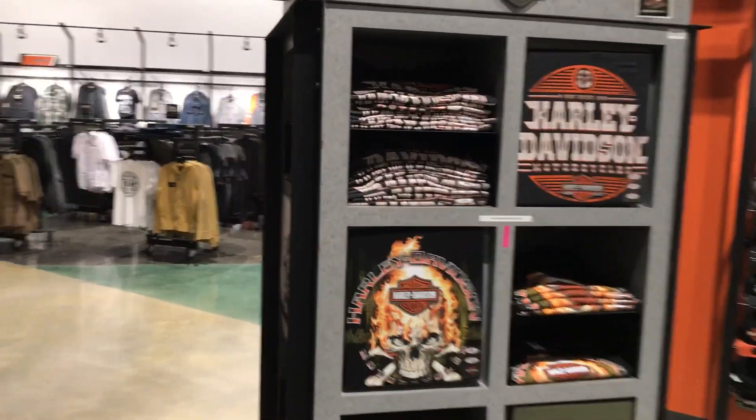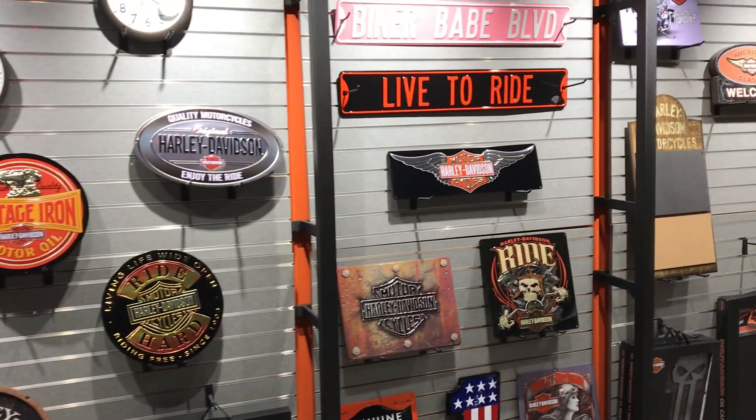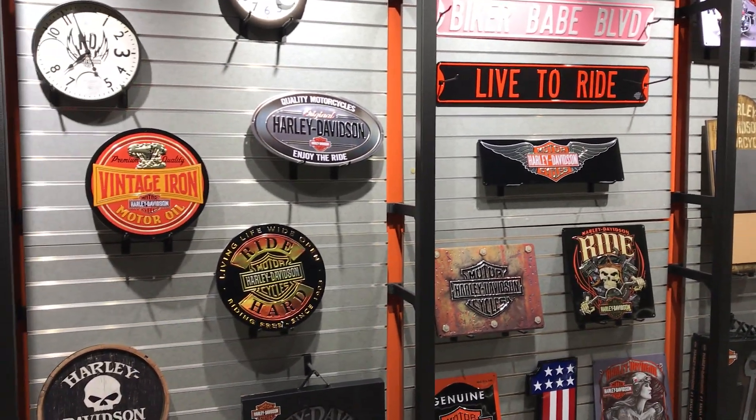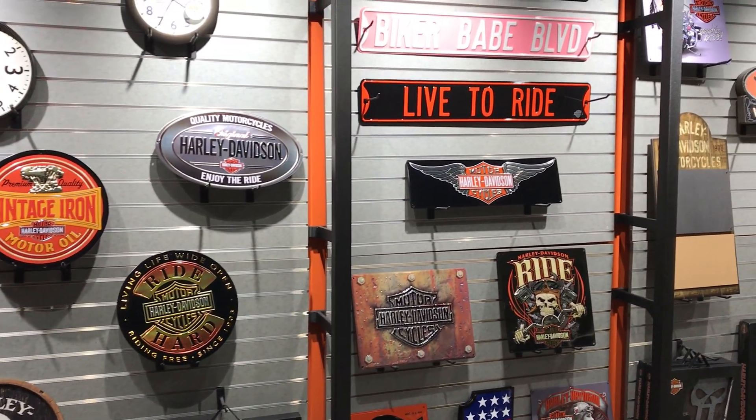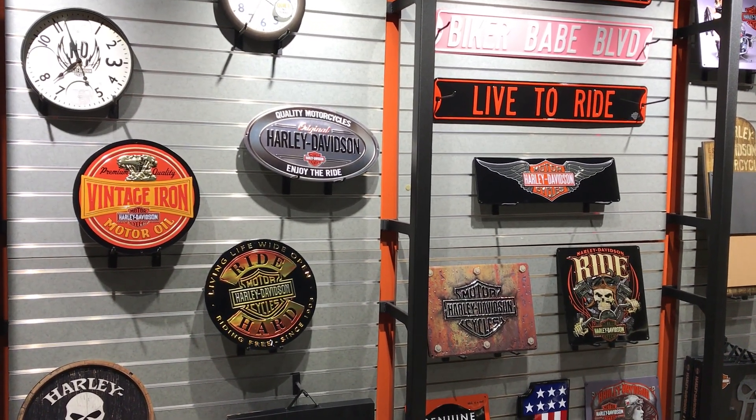T-shirts — all sorts of different t-shirts for everybody. Who doesn't want a t-shirt? If you have any questions, like I said, give us a call, or visit our website at www.conradshd.com.